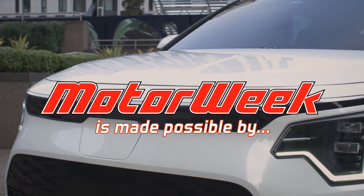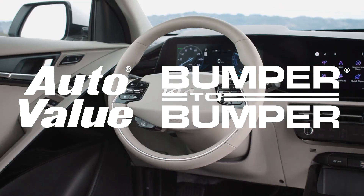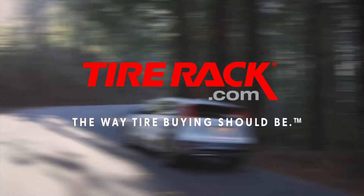Motor Week is made possible by Lucas Oil, Auto Evaluant Bumper-to-Bumper, and TireRack.com.